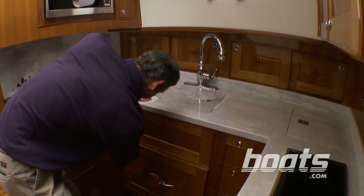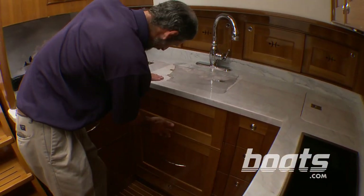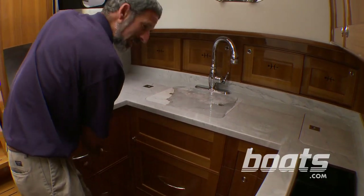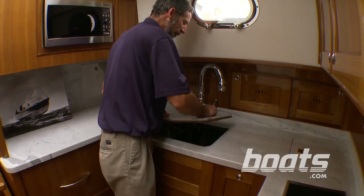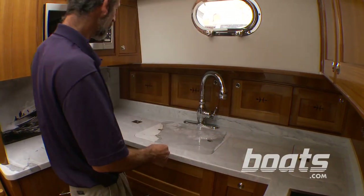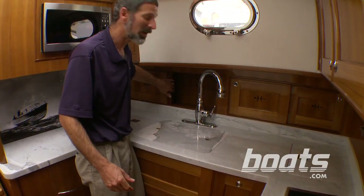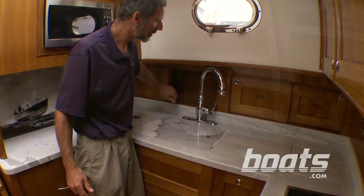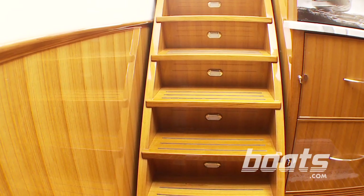The galley is ready to cook up just about any kind of meal. You have an under-counter dishwasher right here — gotta like that — along with an aircraft locking latch refrigerator and freezer, a nice big deep sink, a two-burner stovetop, and a microwave. Plenty of stuff, although if this were my boat I'd add rubber bumpers here so they didn't bang.